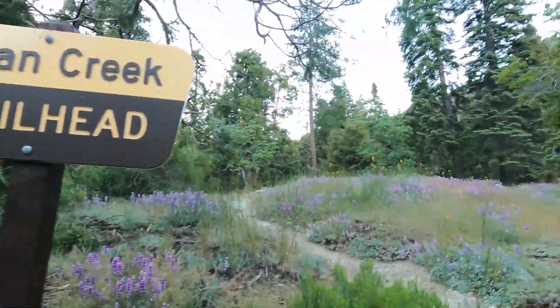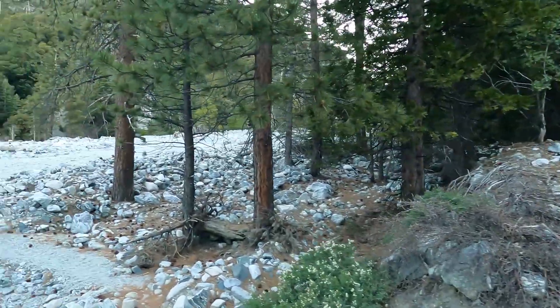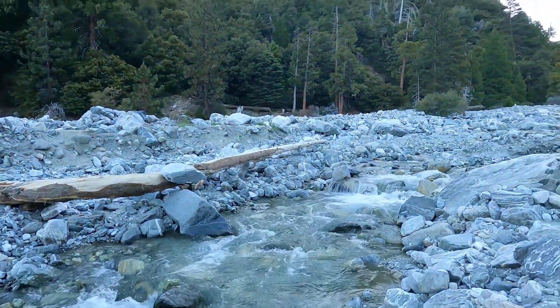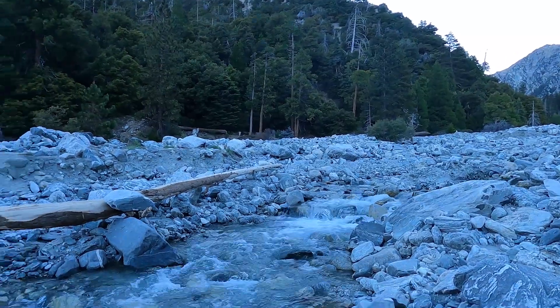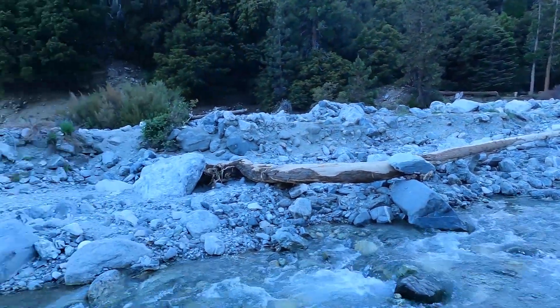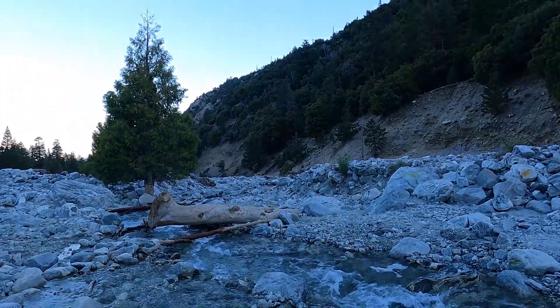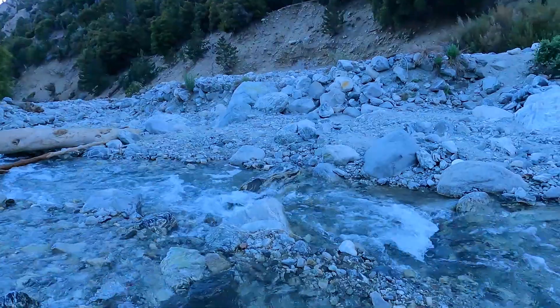We've got a bit of a water crossing here — see if we can do this without getting wet. There's a log there but it's kind of unstable, so we'll use that log. I'll pass right here.